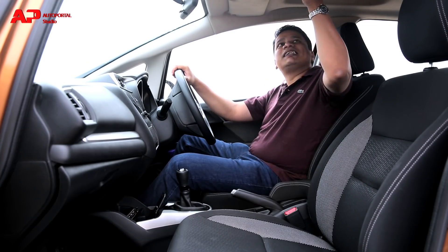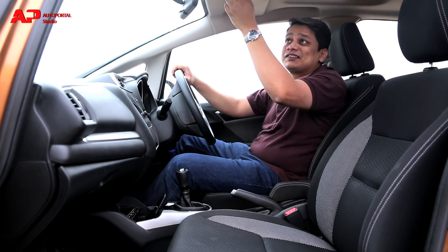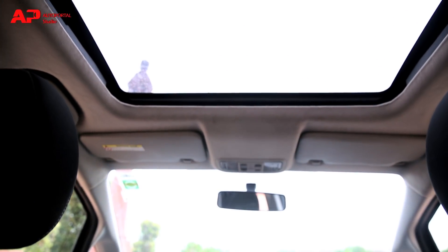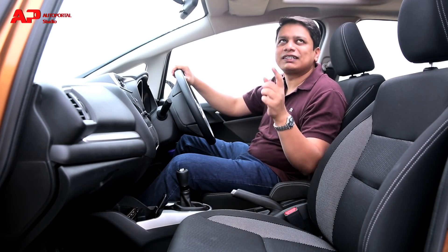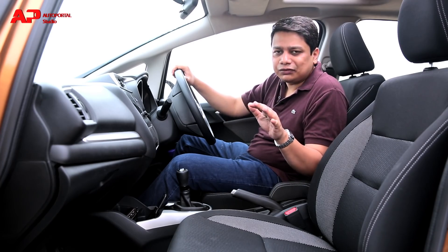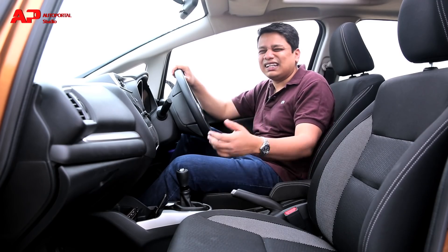Reason number two is the sunroof. If you live in the northern part of India or anywhere close to the hills and go on occasional trips every couple of months, this is something you'll truly appreciate.